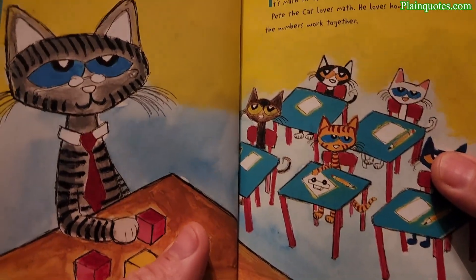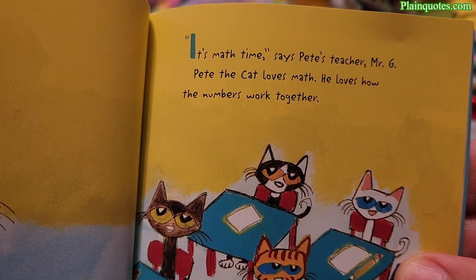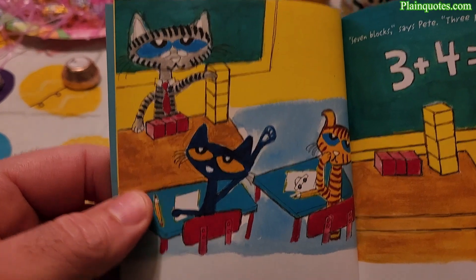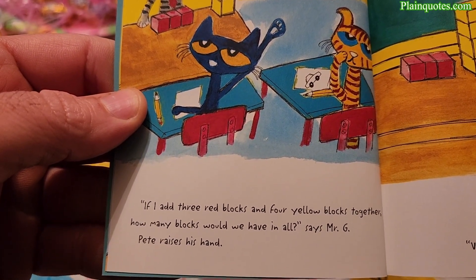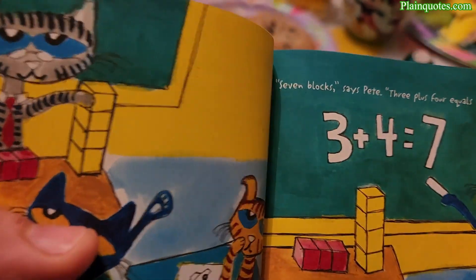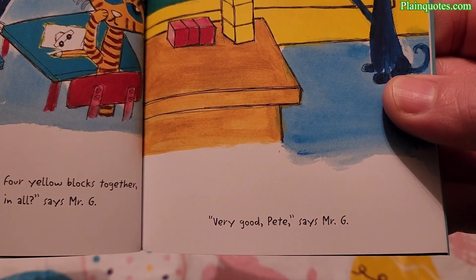Pete's teacher is Mr. G. Pete the cat loves math — he loves how the numbers work together. Mr. G asks: 'If I add three red blocks and four yellow blocks together, how many blocks would we have in all?' Pete raises his hand: 'Seven blocks — three plus four equals seven.' 'Very good, Pete,' says Mr. G.